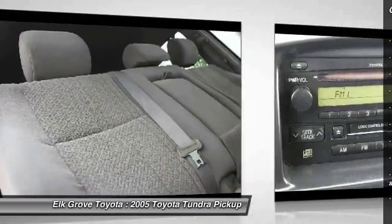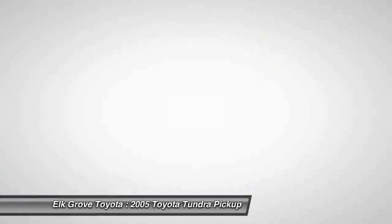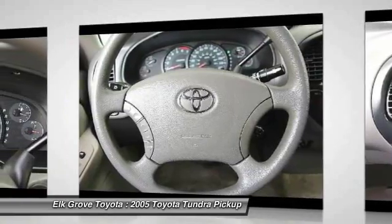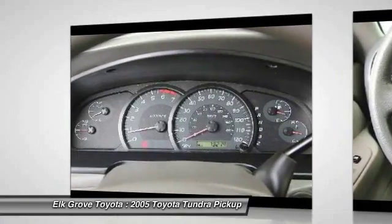Rear window defroster, AM FM CD player with six speakers, remote keyless entry, panic alarm. Your new ride is just a phone call away.